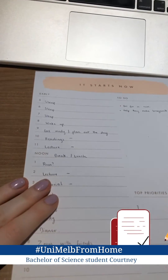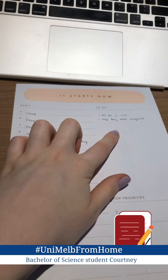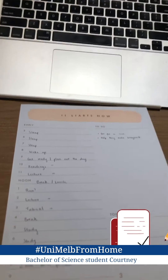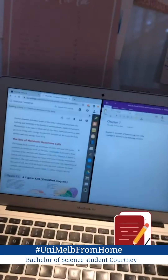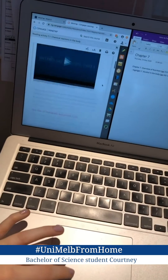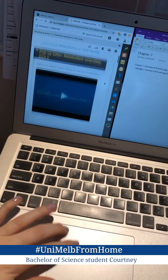So I finished writing my list for today. I've got a couple of things I have to do as well. As you can see I've got quite a couple of lectures and tutorials, so I'm actually going to start by just doing some readings for this week before I do any of my classes for this subject.